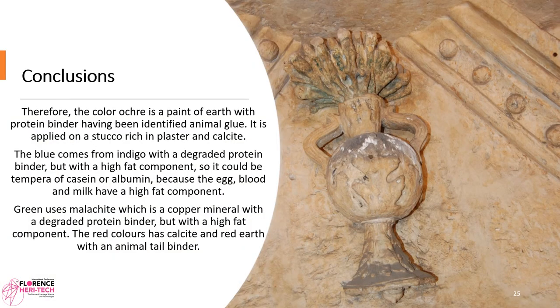Therefore, the ochre color is a paint of earth with protein binder; animal glue has been identified, applied on stucco rich in plaster and calcite. The blue comes from indigo with a degraded protein binder but high-fat components, so it could be a tempera of casein or albumin — because egg, blood, and milk have high-fat components. Green uses malachite, a copper mineral with a degraded protein binder but a high-fat component. The red color has calcite and red earth with an animal-tail binder.